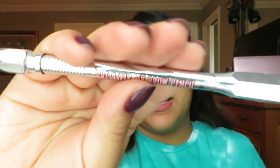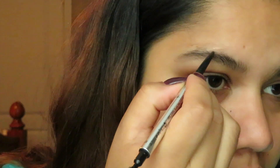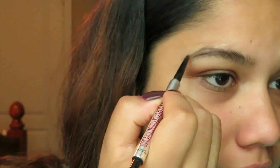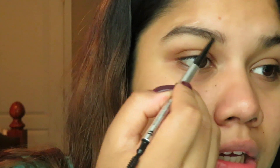The first thing I do is my eyebrows, and I'm going to show you the quick way. I'm taking my Precisely My Brow pencil by Benefit Cosmetics in shade 6, which is the darkest shade. I start with my right eyebrow, lift up my hair, and starting from my arch I begin making the line and shaping it the way I want. I do quick upstrokes and fill them in.